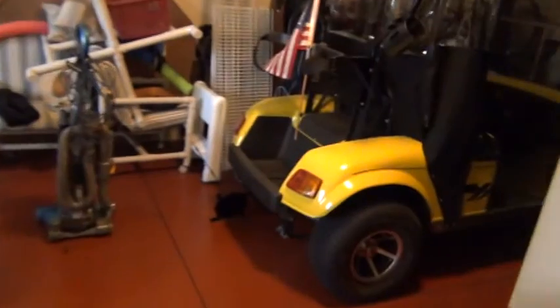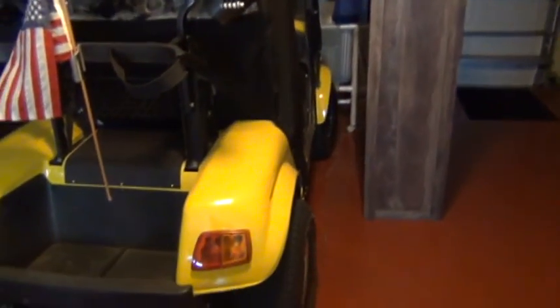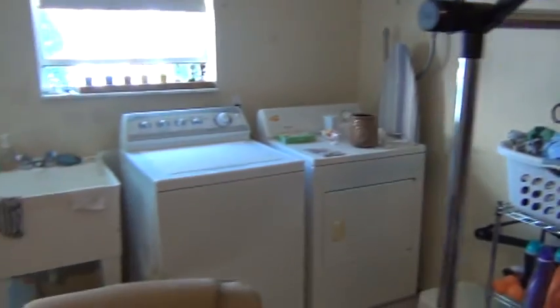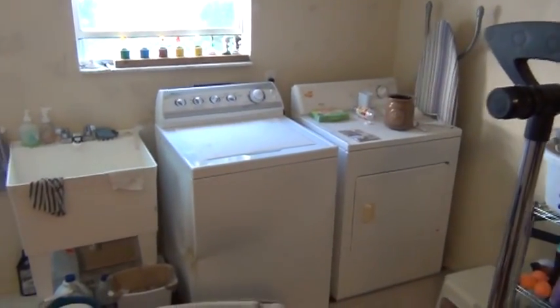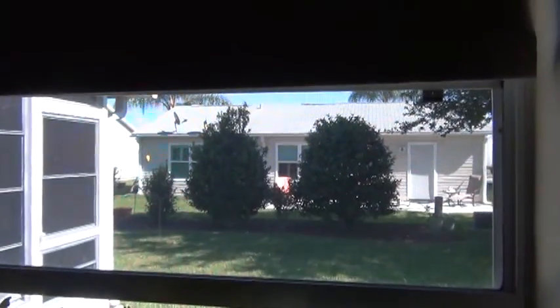And then you have a one and a half car garage. That golf cart should be over here, and a car would park normally where this golf cart is — they just have a lot of stuff in here. Your washer and dryer are out here. Looking to the backyard from inside. I hope this helps. We'll get this on YouTube for you.